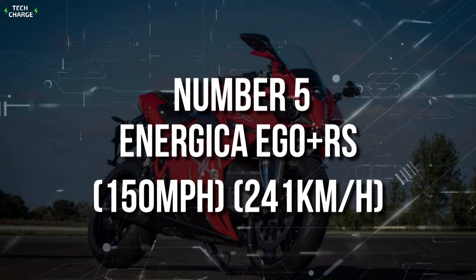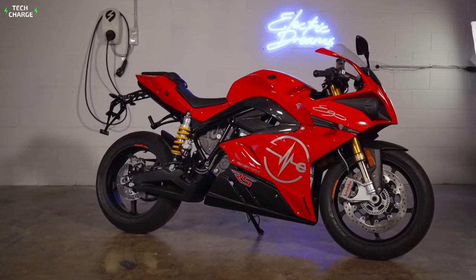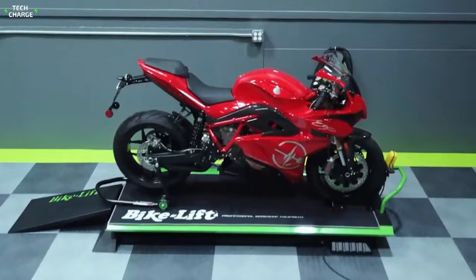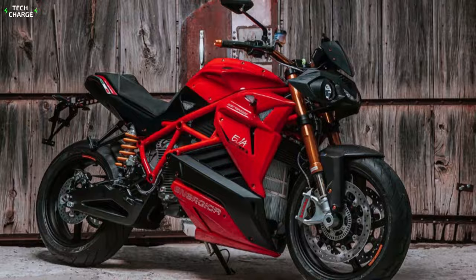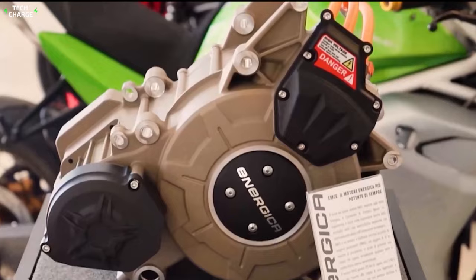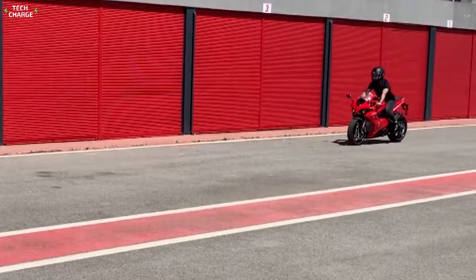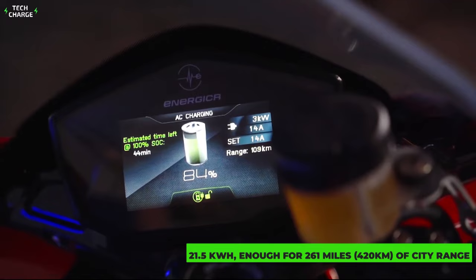Number 5: Energica Ego Plus RS — 150 miles per hour, 241 kilometers an hour. At fifth place, we have another Energica motorcycle, but this time with a genuine sports bike layout. The attractive aerodynamic look comes combined with a lightweight, well-balanced chassis that ensures a seamless riding experience. This $30,000 bike may look similar to the Eva Rebel at first, but it features notable upgrades in battery and electric motor. The motor delivers a max output of 169 horsepower and 164 pound-feet of torque, and is lighter and more efficient according to the manufacturer. The battery is slightly bigger at 21.5 kilowatt-hours, enough for 261 miles (420 kilometers) of city range.